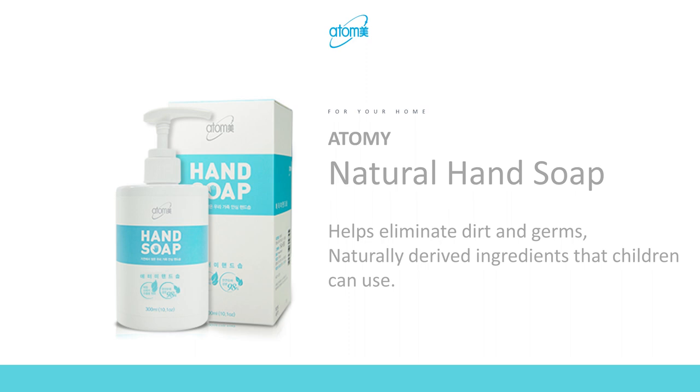The first product is Atomy Natural Hand Soap. After COVID hit the world, hand washing became very important — everyone knows it can protect people from viruses. As a nurse working in a hospital, I've been washing my hands about 50 to 100 times per shift. More alcohols and chemicals kill more bacteria, but they dry your skin quickly and damage your hands.